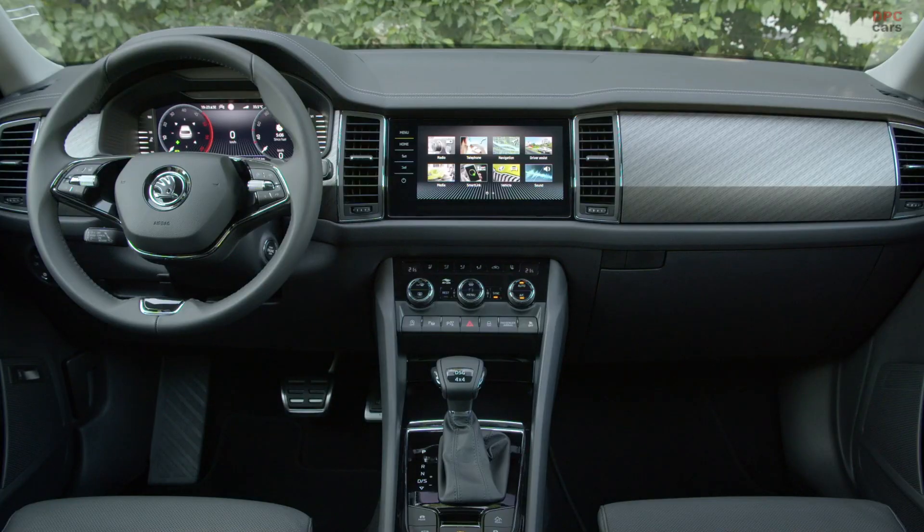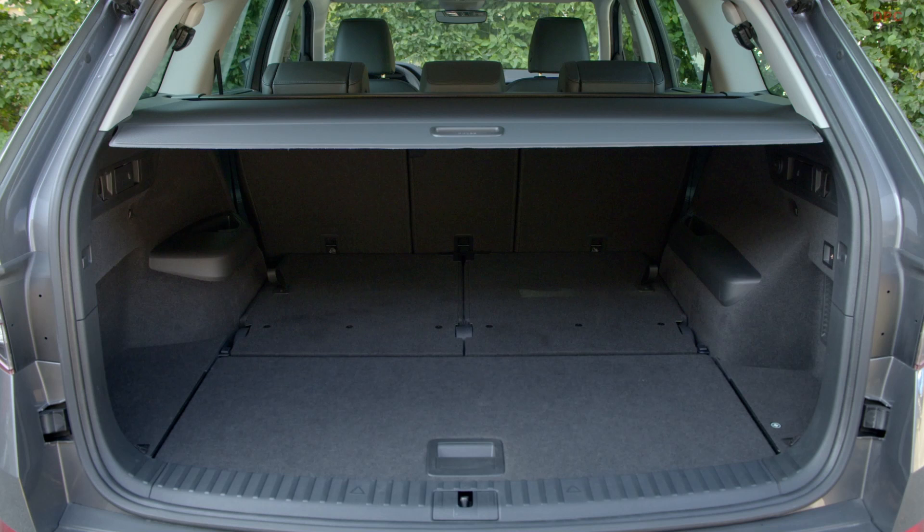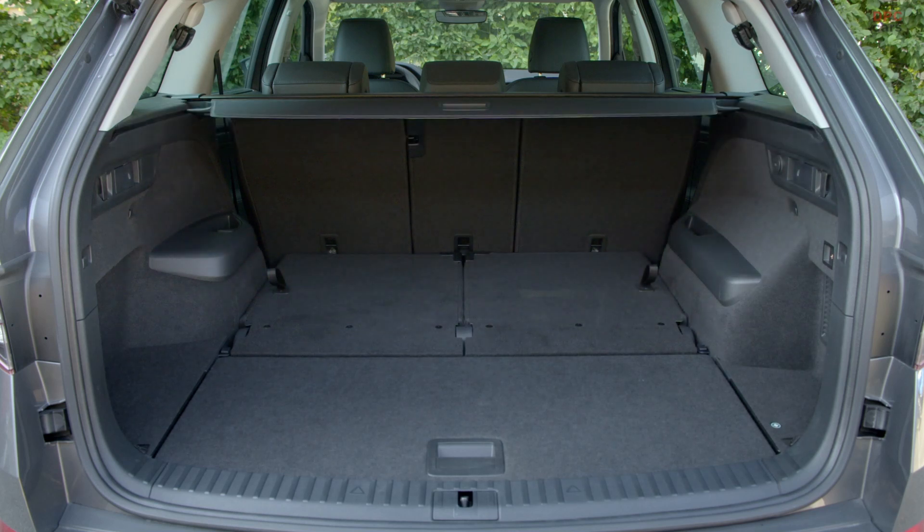The Kodiak sound system has also been updated with the addition of two round speakers. These are the highlights of the new facelifted Skoda Kodiak 2021. I am convinced this more emotional edition of our best-selling SUV will win over many current and new Skoda customers around the world.